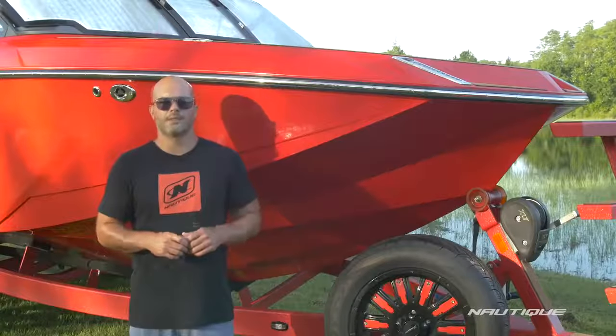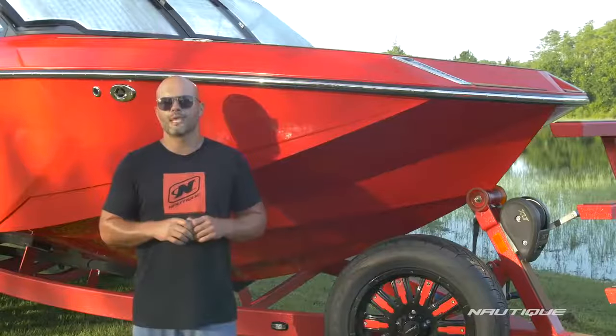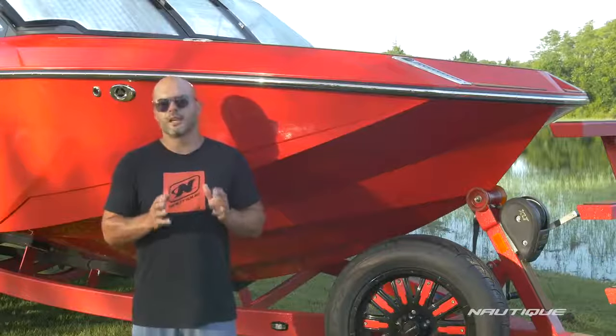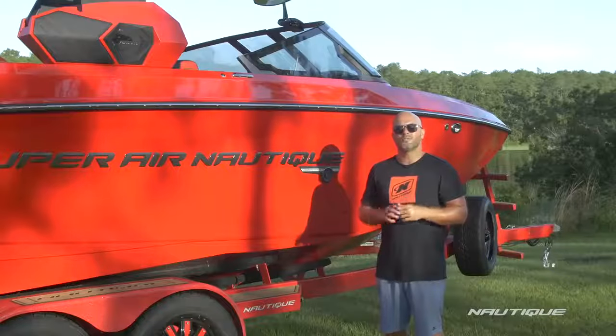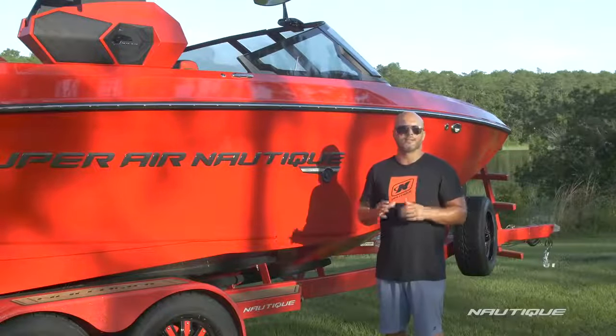The boat is also designed to throw the best wakes and waves in the world with the boat in its more natural attitude — a more bow-down attitude — so the driver has maximum visibility when he's behind the wheel. The G23 maneuvers like a sports car and rides through rough water like a luxury vehicle.